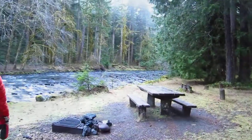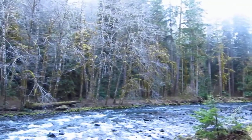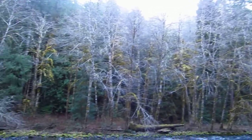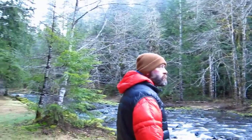This looks like the primo spot here — number something something. I don't know, it seems to have disappeared. A little bit of fishing. We have to come back in spring.